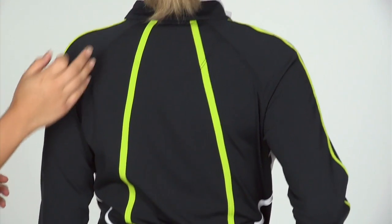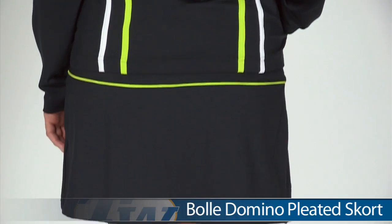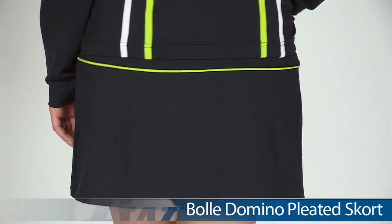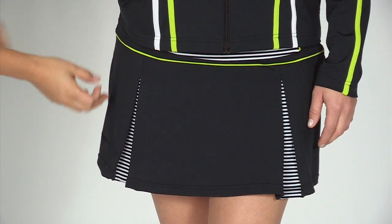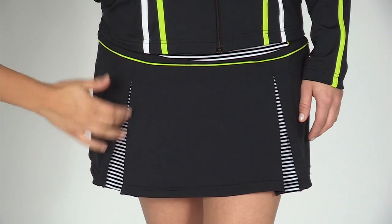Let's check out the back — I love this, it's a nice electrifying pop of color. On the bottom, Paige is wearing the Bolle Domino Pleated Skort. It's just a clean look in the back. As we turn to the front, that contrast piping goes all the way throughout. It features pleats and that stripe pattern throughout.